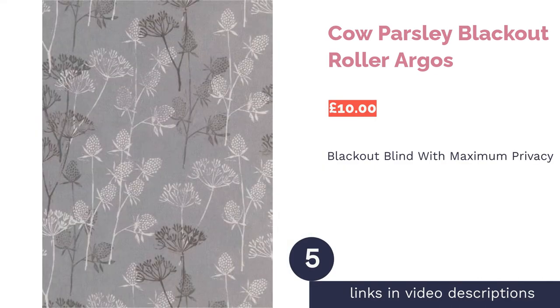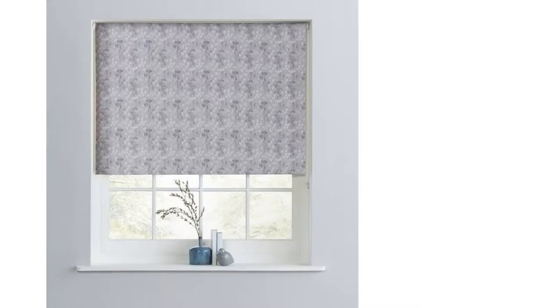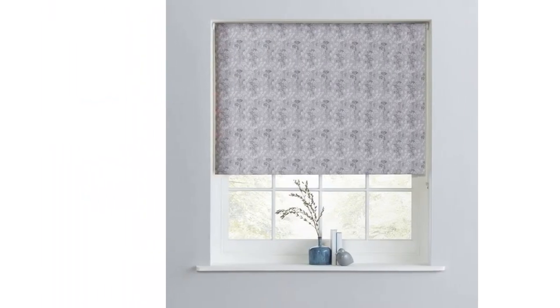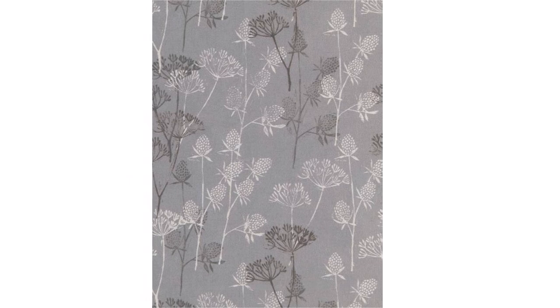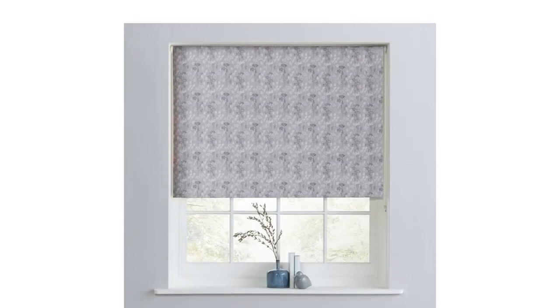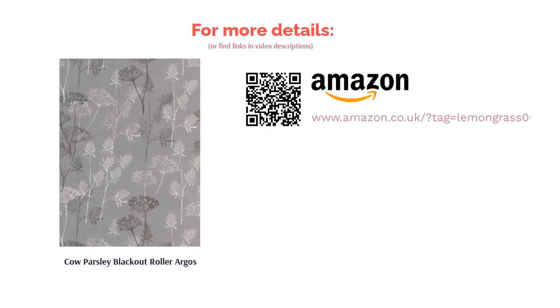The next product in our list is the Cow Parsley Blackout Roller from Argos. If you're not keen on the traditional seaside theme, this blind is a great choice — it's a neutral color with rustic country charm. It's also a blackout blind offering maximum privacy, so you could even take a candlelit bath during the day. Not all blinds are safe for kids, as dangling cords can be dangerous, but luckily this blind comes with a peep clip, making it a great choice for families. It's also made from durable and hard-wearing polyester.